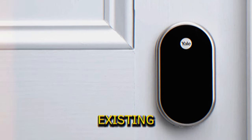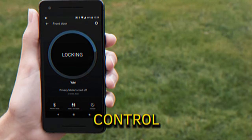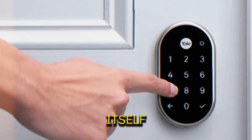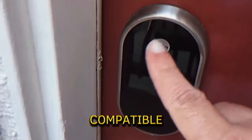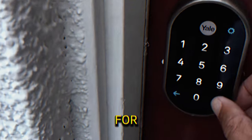Smart Lock. Upgrading your existing deadbolt, this smart lock provides enhanced security with smartphone control. It features auto lock and auto unlock functions, ensuring your door secures itself automatically. Compatible with various smart home systems, it integrates seamlessly with voice assistance for added convenience.